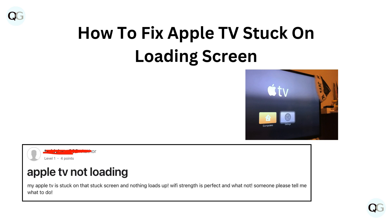Hello and welcome back to our YouTube channel. In this video we will guide you through how to fix Apple TV stuck on loading screen.